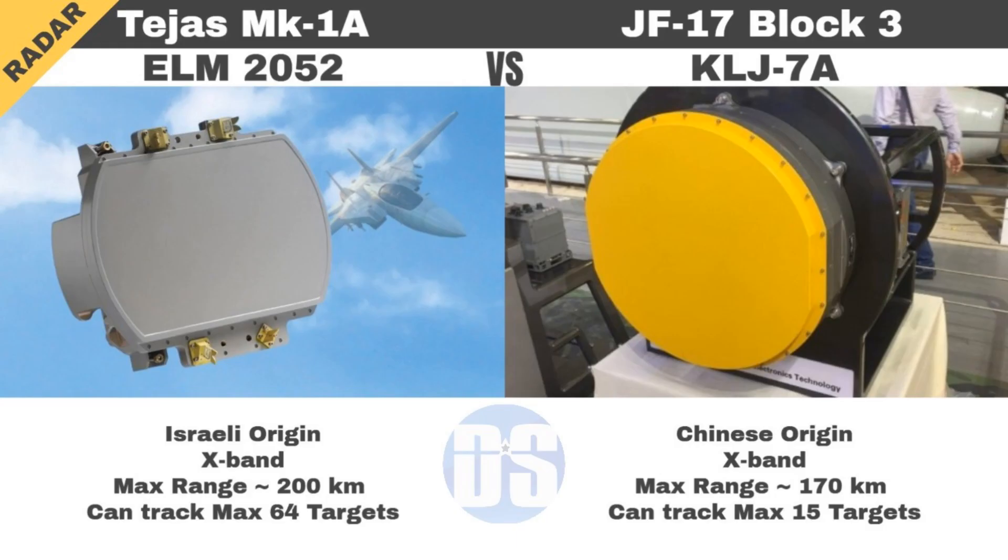Let's see how the Chinese JF-17 Block III fares against India's Tejas Mark 1A in terms of radar systems. Tejas Mark 1A features the Israeli ELM-2052 AESA radar, while JF-17 Block III carries the Chinese KLJ-7A AESA radar. The Israeli ELM-2052 has a better maximum detection range of 200 km compared to the Chinese radar's range of 170 km. It can also track 64 targets simultaneously, while the JF-17's KLJ-7A can track only 15 targets at a time, proving that Tejas Mark 1A carries a more advanced AESA radar.